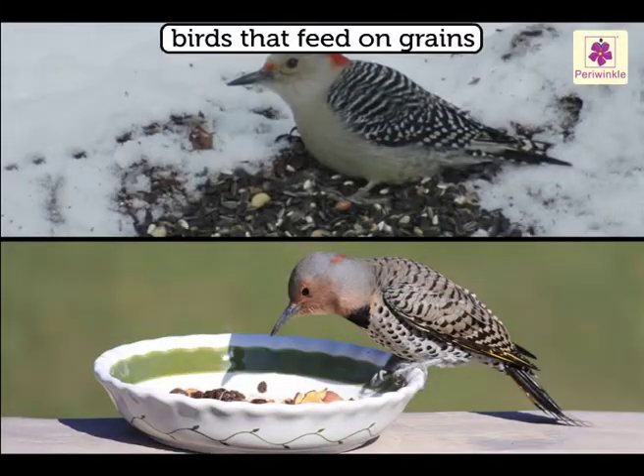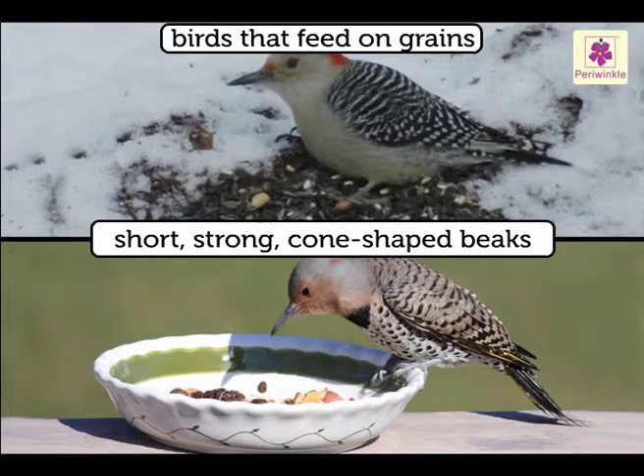The birds which feed on grains have short, strong, cone-shaped beaks to pick up grains.